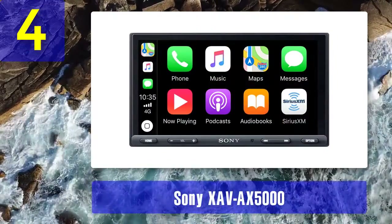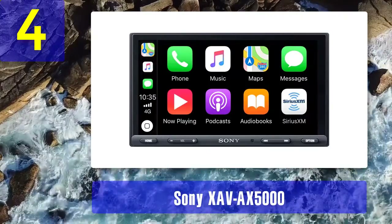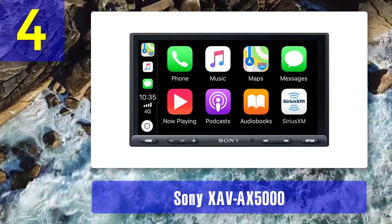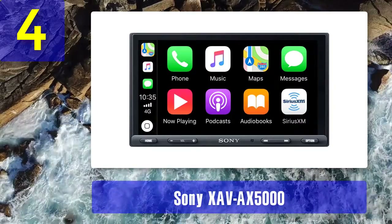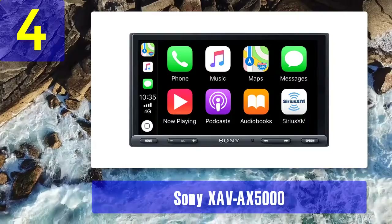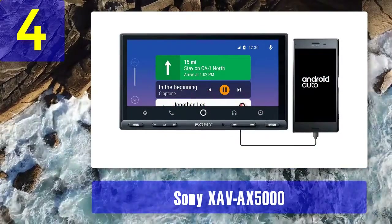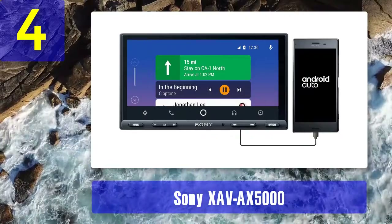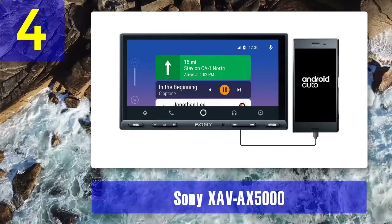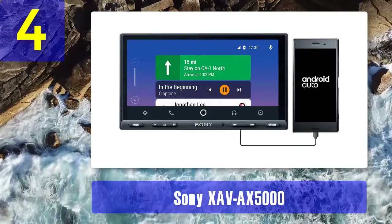Coming in at number 4: Sony XAV-X5000. The Sony XAV-X5000 features Android Auto and Apple CarPlay with a user-friendly interface. This head unit also accepts voice commands. The XAV-X5000 has a 7-inch flat mirror LCD display with no bezel, so you get the full 7 inches. Access all of the content on your phone via voice or your finger.